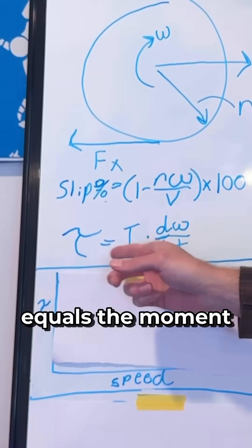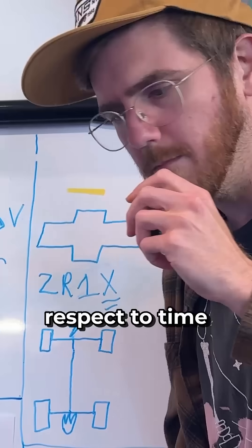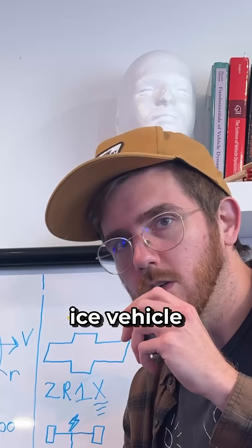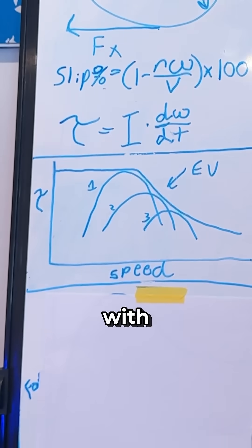You also need to know torque equals the moment of inertia times dω/dt, or the derivative of angular velocity with respect to time. That's important when you know that an ICE vehicle versus an EV — an EV has instantaneous torque which goes constant and then decreases with respect to speed.